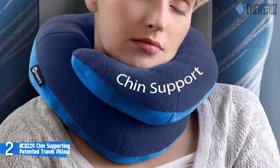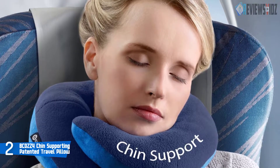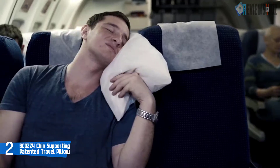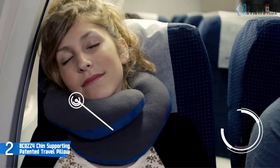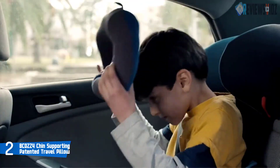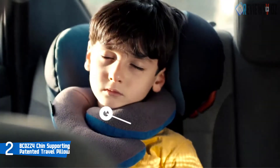Number two: the Bcozzy Chin Supporting Patented Travel Pillow. The Bcozzy is a rather innovative product that adds a 360-degree chin support system for more comfort and better sleep. It is shaped like a ring with one side going over the other to provide chin support at the front and keep the head in a more stable position. Made of soft fleece material filled with hollow conjugated siliconized polyester fiber, it feels as soft as a memory foam pillow. It holds two overlapping arms that cross each other around the front of the user's chin.